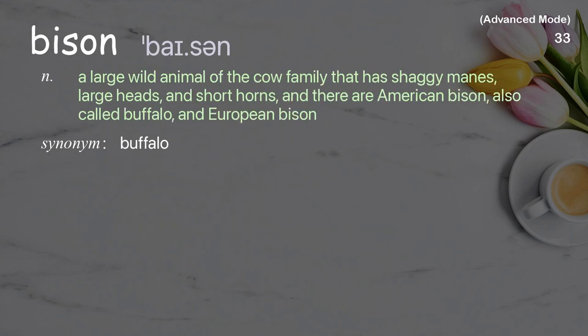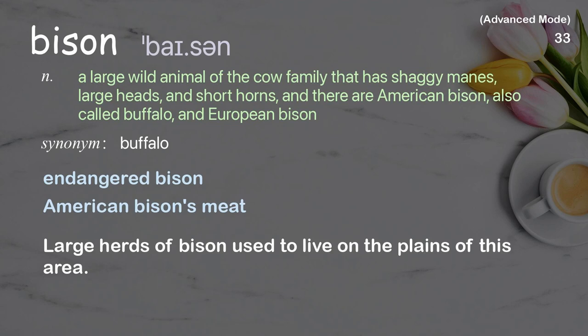Bison: a large wild animal of the cow family that has shaggy manes, large heads, and short horns. There are American bison, also called buffalo, and European bison. Examples: endangered bison, American bison's meat. Large herds of bison used to live on the plains of this area.